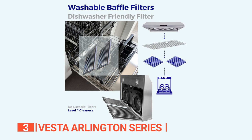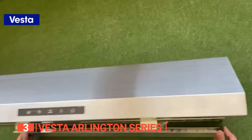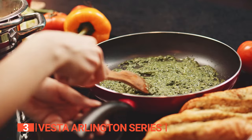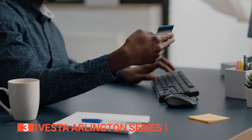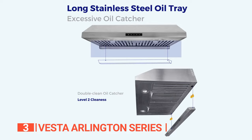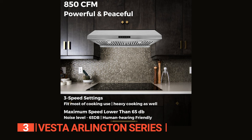The Vesta Arlington features easy-to-clean seamless stainless steel exterior designs, two baffle filters that can be washed in the dishwasher, and a long oil tray at the back that reduces the hassle of cleaning. With the 6-inch top round vent and LED lighting, you'll have a bright cooking area that makes meal prep easier than ever. The Vesta Arlington comes with a one-year limited factory warranty and lifetime motor warranty, ensuring your investment is protected for the long haul. With a detail-oriented user manual and positioning guide included, installation is quick and easy.